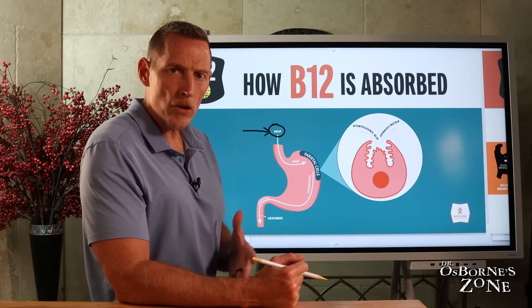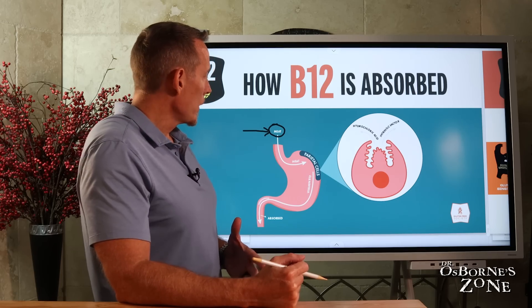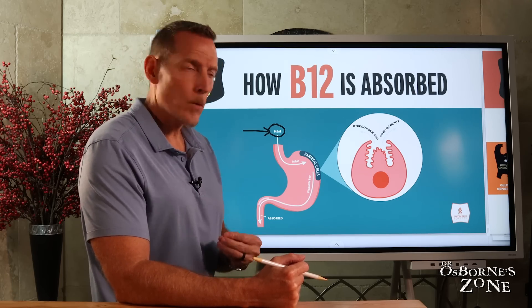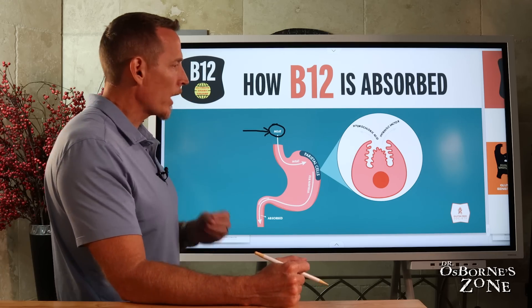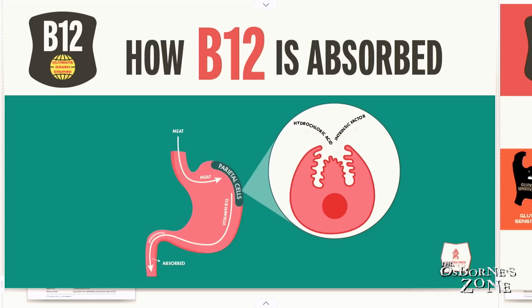I know some of you may be on vegetarian or plant-based diets. You really need to pay close attention because if you're following that type of diet, there's a very strong likelihood that you'll develop a vitamin B12 deficiency and irreparably harm yourself. So if you're following that diet conscientiously or through religious means, you may want to consider supplementation with vitamin B12.